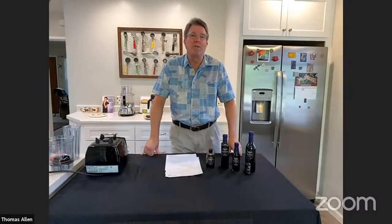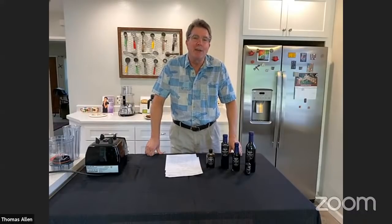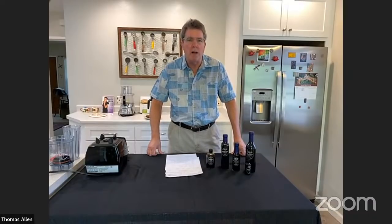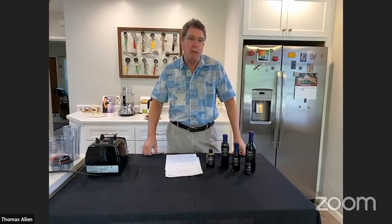Thomas is now our second confirmed small vendor for that event. You can buy the vinegar at californiabalsamic.com, and that's where you find the recipes. If you mention Chef AJ in the leave-us-a-message box, you get two free samples with your order. The minimum order is $10, and he offers flat-rate shipping. The response to the Italian dressing has been absolutely overwhelmingly positive — so very exciting.